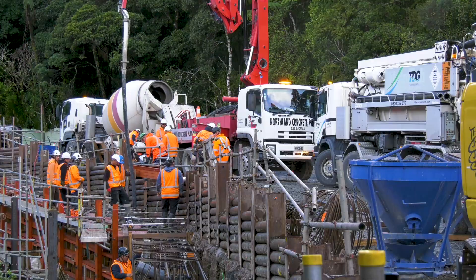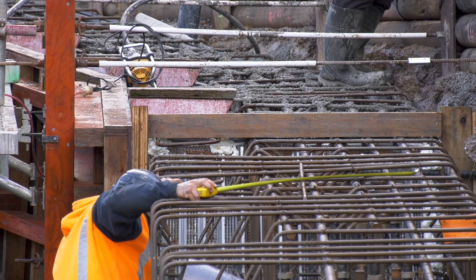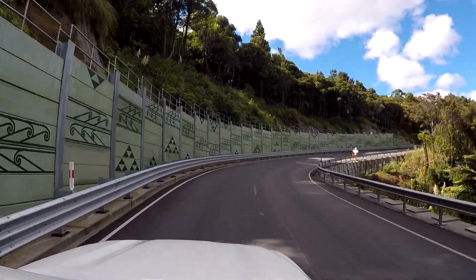People are really unaware of the works that happen because a lot of the work to stabilise an underslip is happening underneath the ground. Our goal is to build this section of road and keep it open for our whanau and our friends to travel through safely.